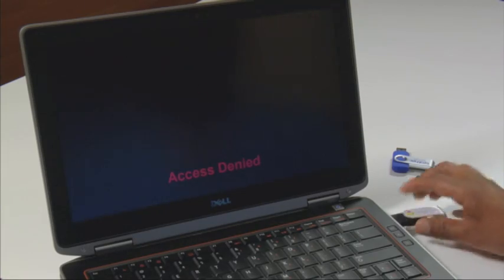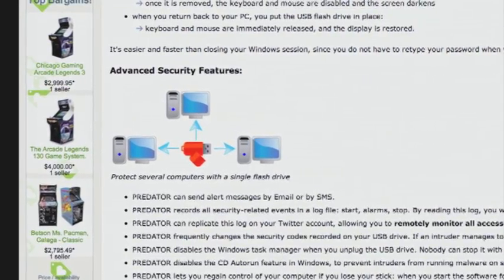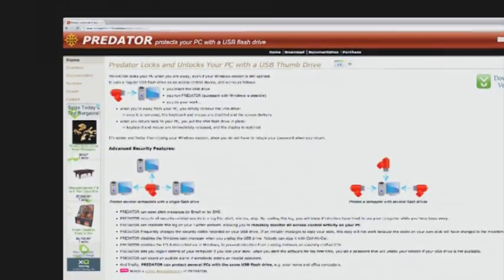To start it back up, simply plug the thumb drive back in. You can use Predator to lock down more than one computer, so keep it handy. So that's one way to use a thumb drive to lock things down, but how about using a thumb drive to make things possible?